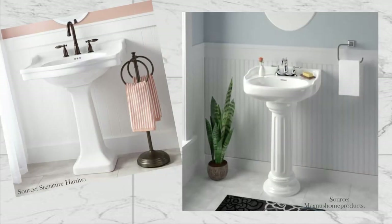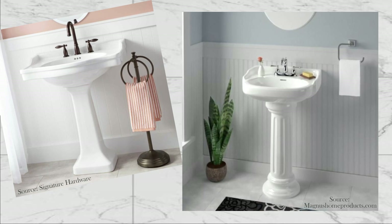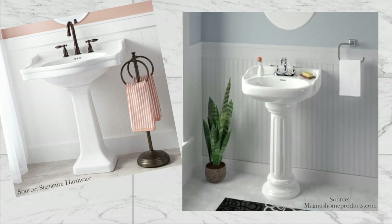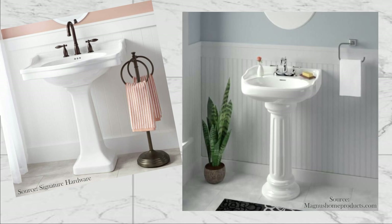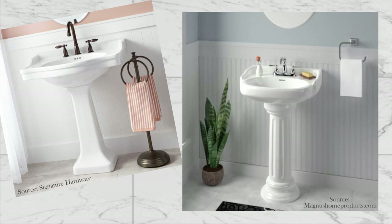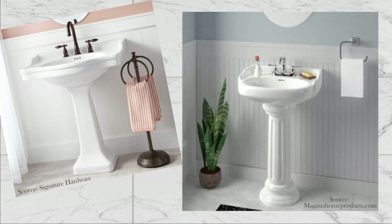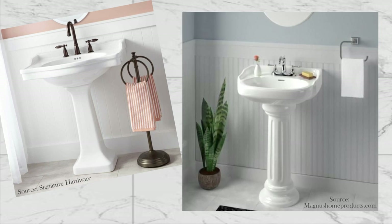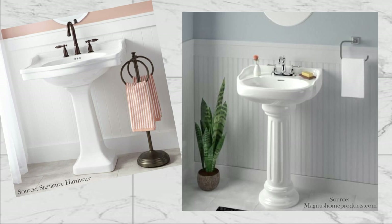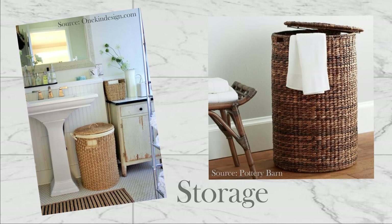These two pedestal sinks are more proportionate. For the sink on the left, I like the apron back guard that will keep the soaps on the table. For the sink on the right, I like the rounded basin, which would probably work with our shower door space better, and I love the Grecian column base. I realize that replacing our vanity with a pedestal sink will reduce our storage, but where there's a will, there's a way, and I have a couple ideas to compensate for this.